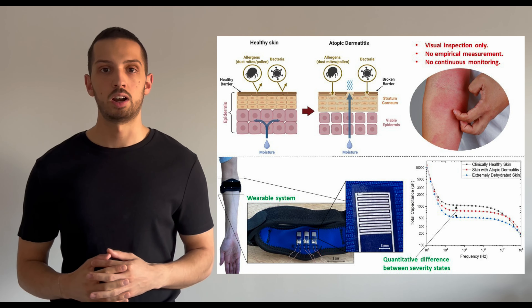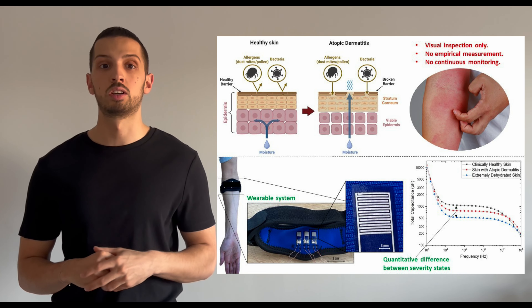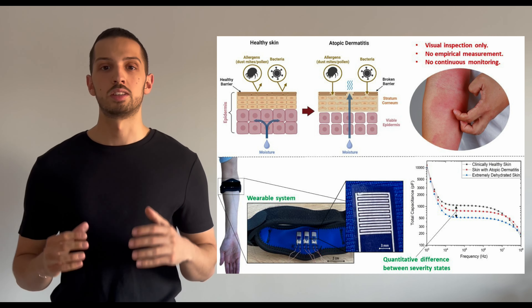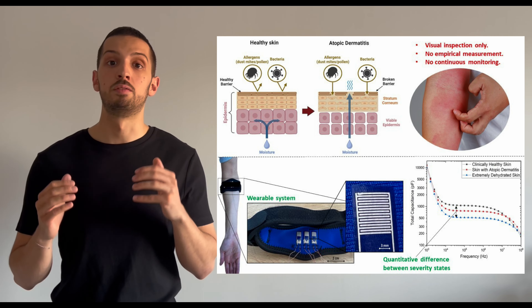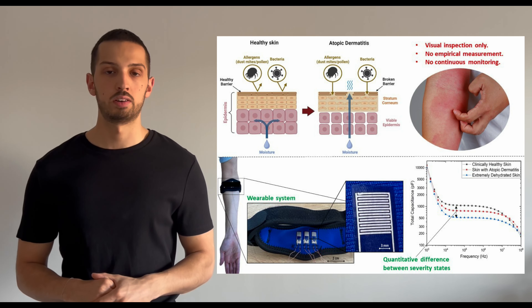My findings so far have revealed that there is a measurable change in capacitance between different severity states of the condition. Furthermore, the sensor can monitor the efficacy of different treatment creams, measuring their effect over time while wearing the device.